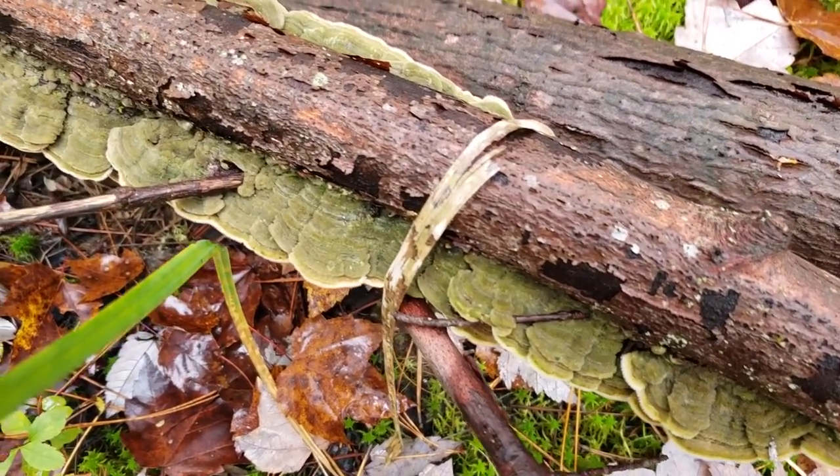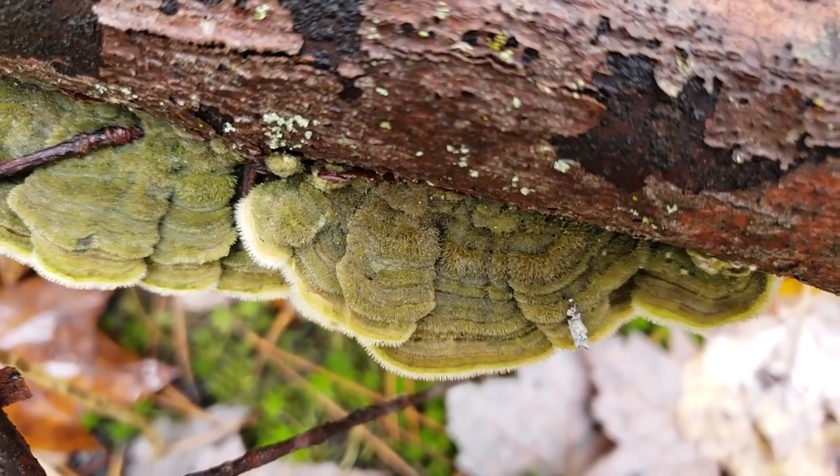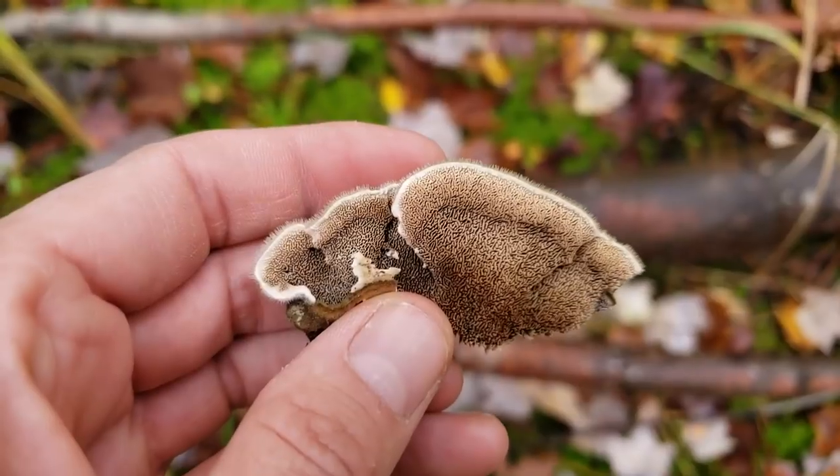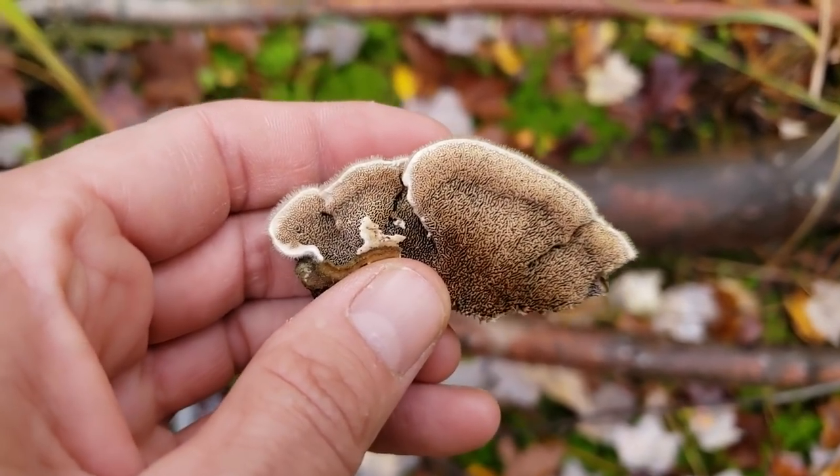This one is called the mossy maize polypore. You can see why — it's got a greenish color to the top of the cap, a mossy texture. And underneath the cap, a little tiny maize-like pattern.